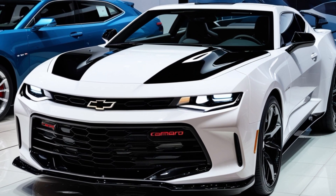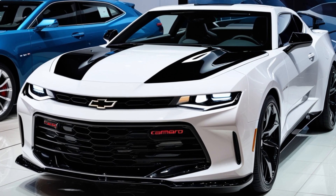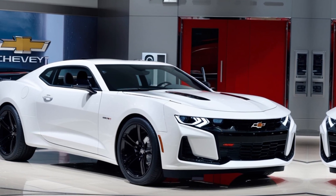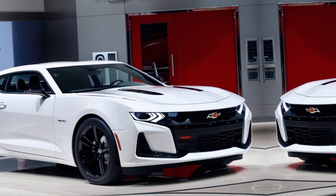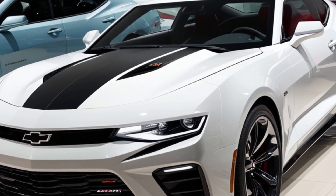Hey everyone, welcome back to the channel. Today, we're diving into a classic American muscle car that has dominated the roads for generations — the 2025 Chevy Camaro. Chevy has stepped it up this year with new design elements, advanced tech, and even more performance power. Let's see what this iconic machine has to offer.